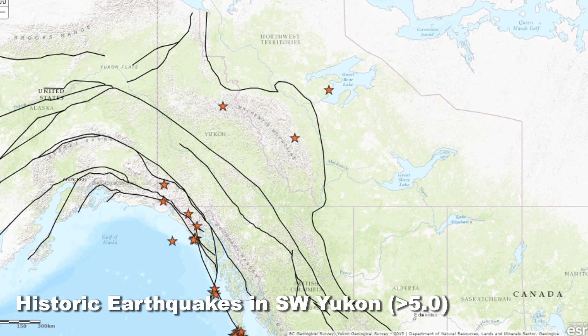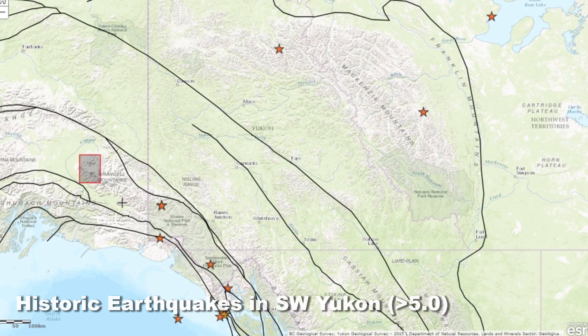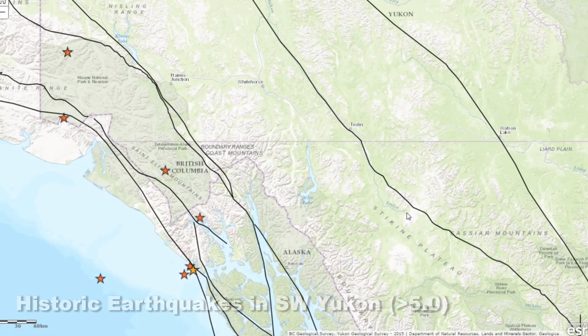On this map, I've filtered the earthquakes down to those that are magnitude 5 or greater — the ones that we would expect to really feel and potentially see damage in the area. We can see that those are much fewer than all the earthquakes shown historically.